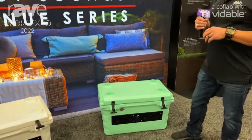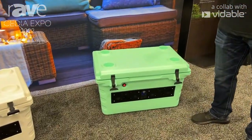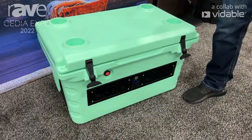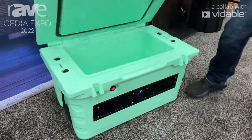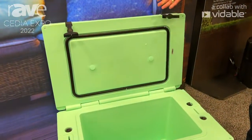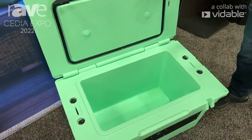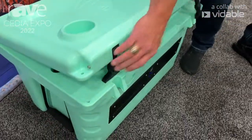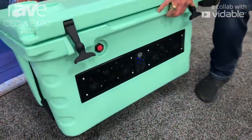Our Shiver Cooler is a really cool product — a lot of guys wanted to have a unique audio solution and cooler, so we decided to design and build an all-in-one. It's a rotational molded polyethylene cooler. You have complete use of your cooler on the inside, and on the front we have our Stealth 6 six-driver soundbar.